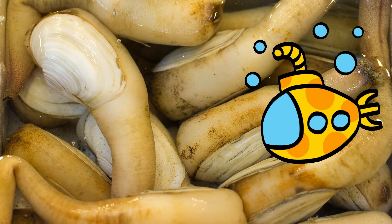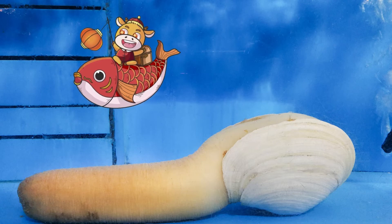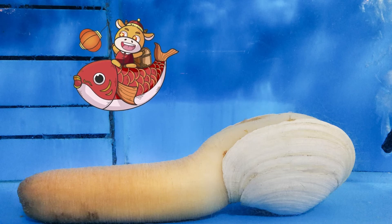Geoducks have a very long lifespan, with individuals known to reach ages over 165 years old. Geoducks are a highly valuable seafood species, with individuals demanding as much as $150 US dollars per pound. Now you know!